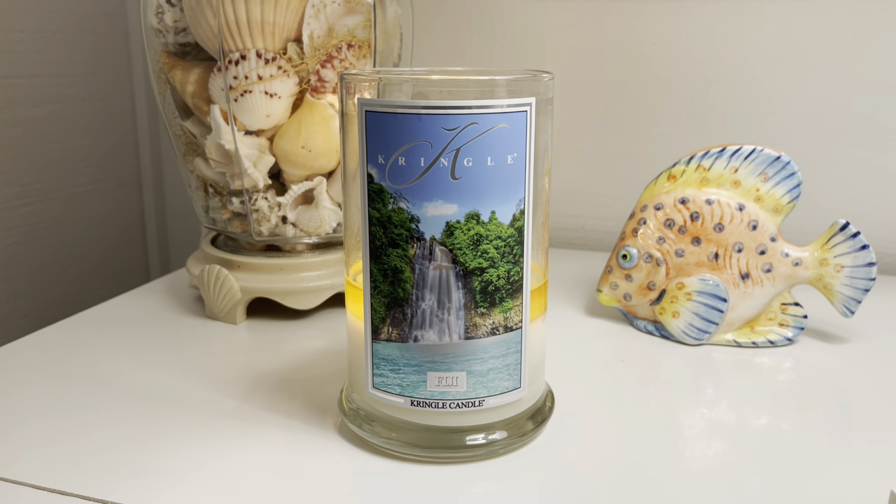But now I am back here with a review of another spring/summer scent from Kringle. This one is not new. This is actually — I don't know if I would call it classic; I'm not really sure how long this candle has been around, but I believe it's been around for a while. It's definitely a fan favorite from what I've seen, and I do think this is probably a bestseller. It is Fiji from Kringle Candle.